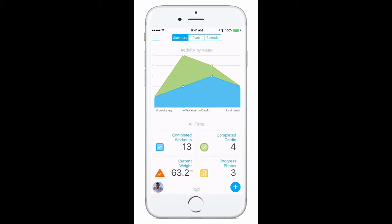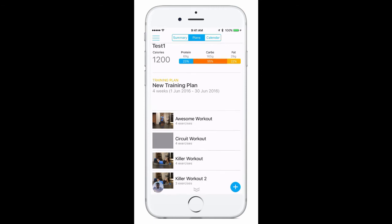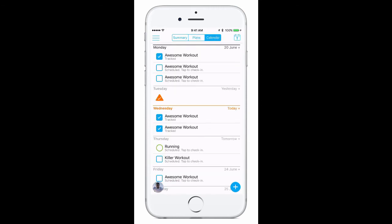Navigating through the rest of the app couldn't be easier. If you click on the plans tab, you'll be brought to an overview of your training phase, and under the calendars tab, you'll see all your scheduled workouts and tasks.